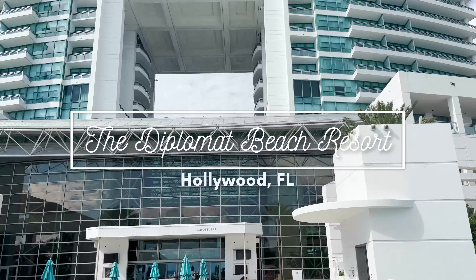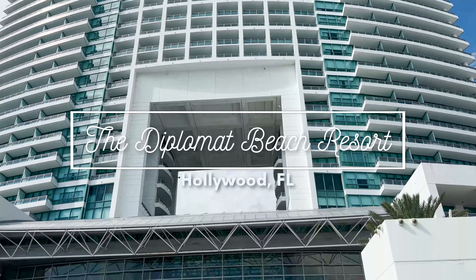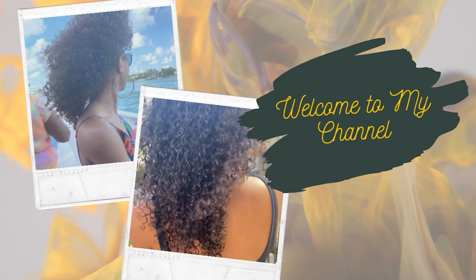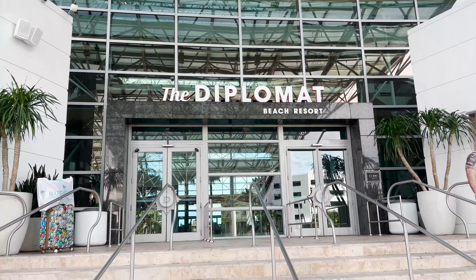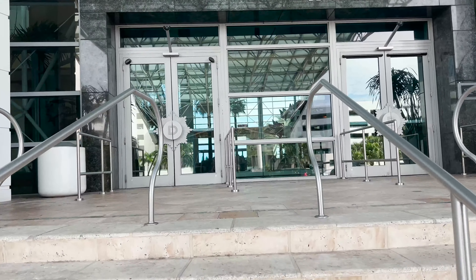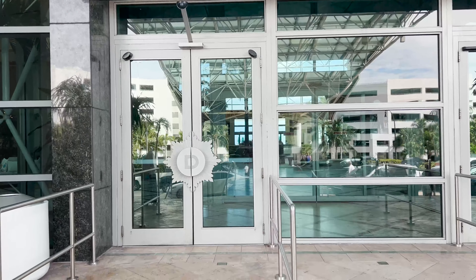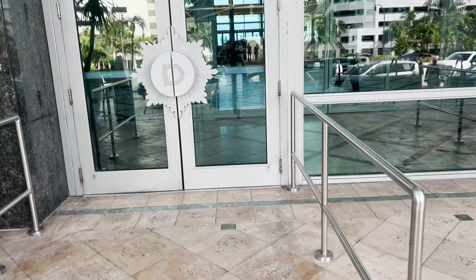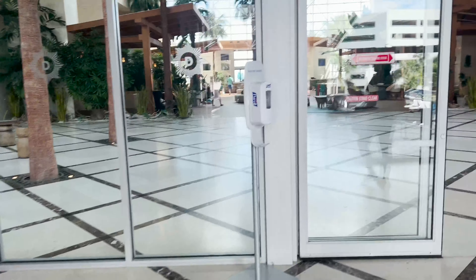If you're looking for a four-star resort near Miami, Florida, then keep watching my review of the Diplomat Beach Resort. As we enter the Diplomat Beach Resort, you can see this is the entryway and it is stunning. It has glass everywhere, there's a blue tint to the glass, and everything looks very tropical around. I thought it was a very pretty hotel and lobby.